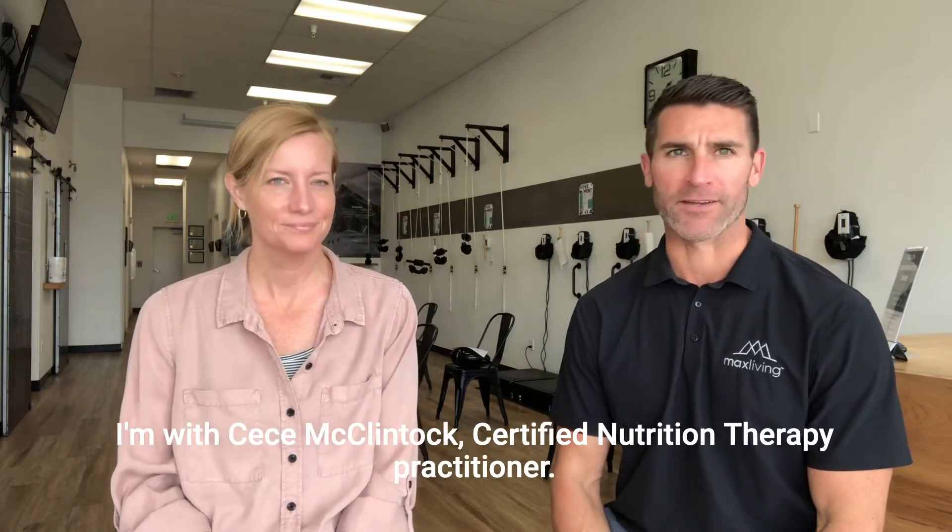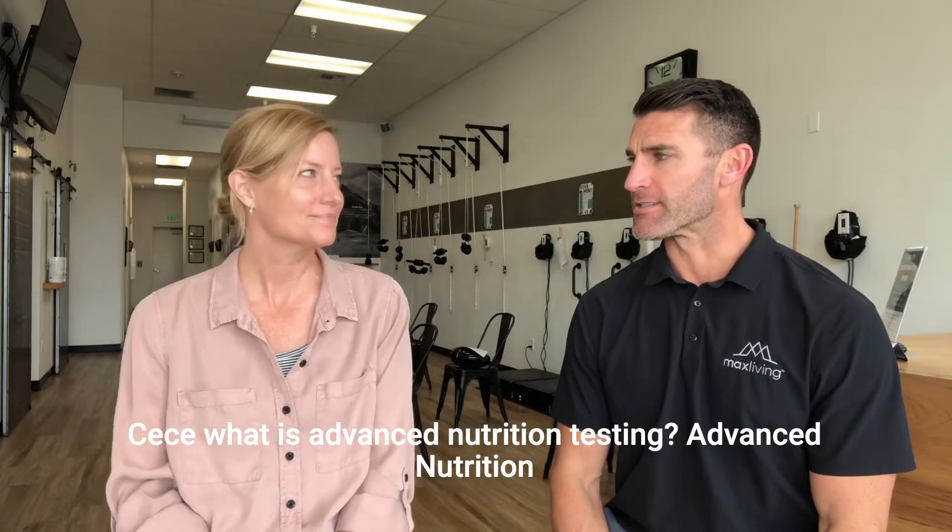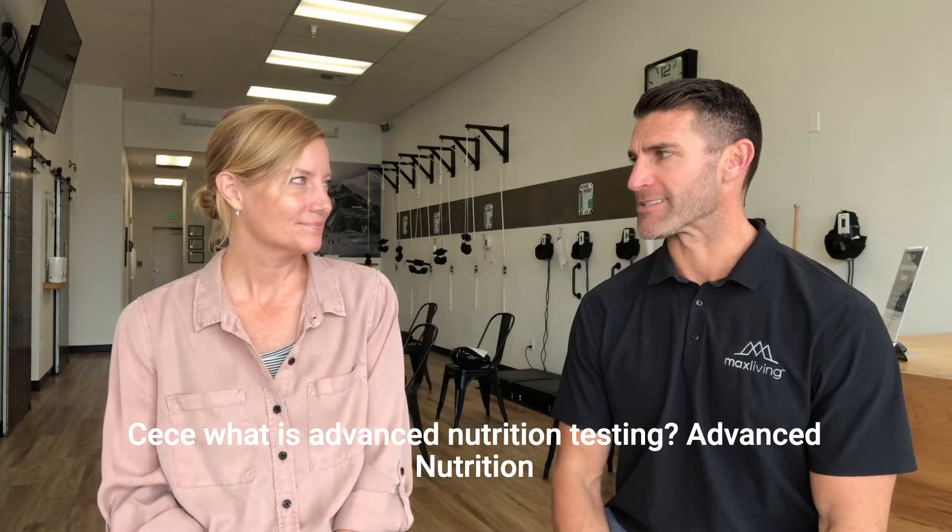Hey guys, Dr. Ryan here. Today I'm with Cece McClintock, Certified Nutrition Therapy Practitioner. Today we're talking all about advanced nutrition testing. So Cece, what is advanced nutrition testing?